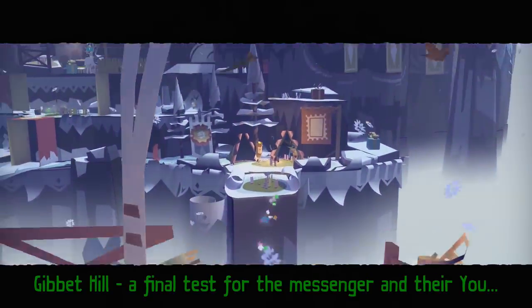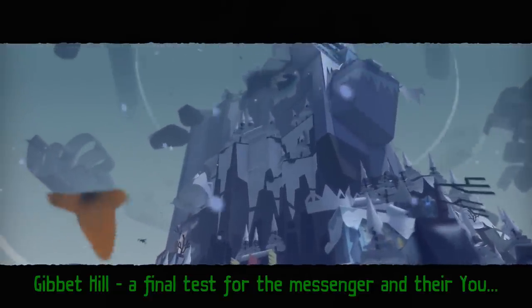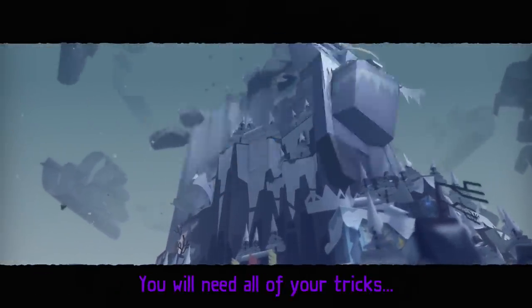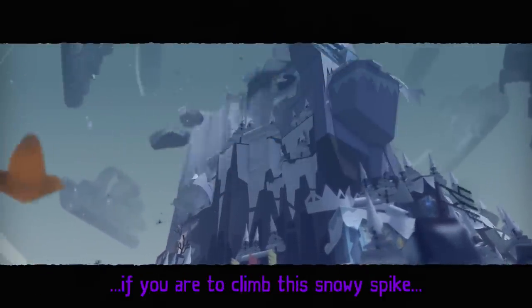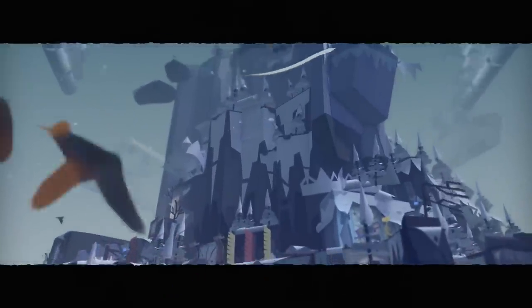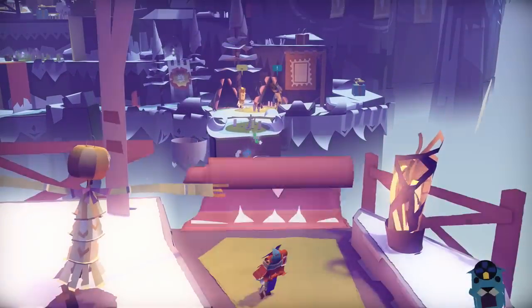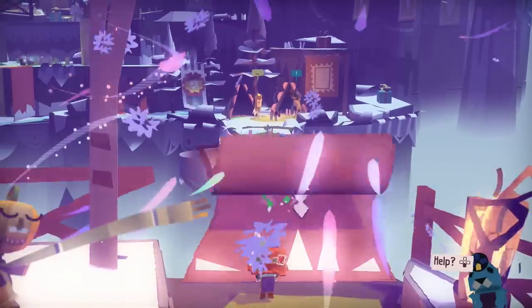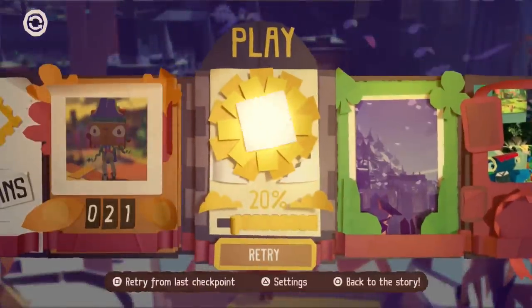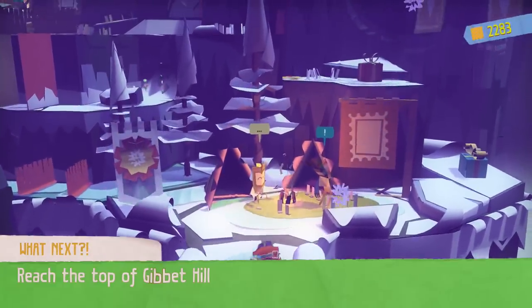Jibbit Hill - a final test for the messenger. You will need all of your skills if you are to climb the snow spike and deliver the message. So we said our final test - are we really that close to the end of the game already? I wouldn't believe so, seeing how we only have 20% completion. This is my first time playing the game, so you never know.